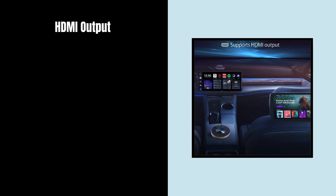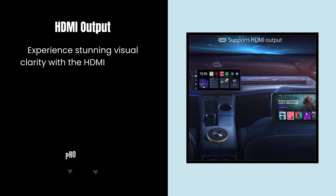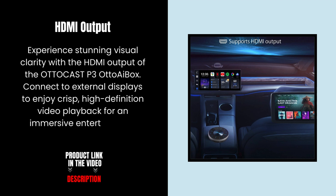HDMI Output. Experience stunning visual clarity with the HDMI output of the AutoCast. Connect to external displays to enjoy crisp, high-definition video playback for an immersive entertainment experience.